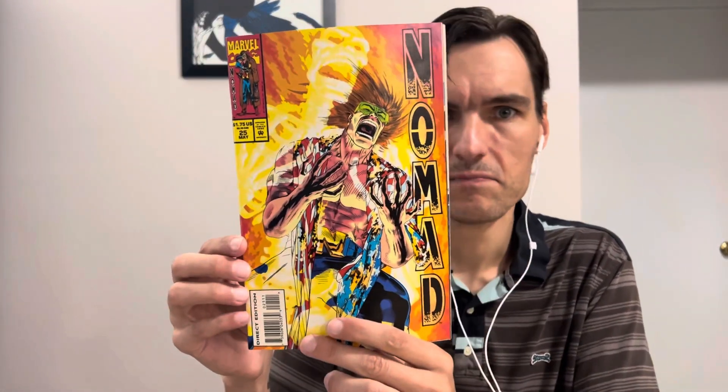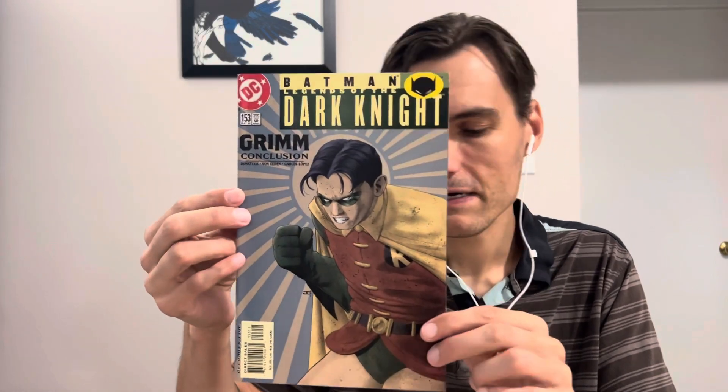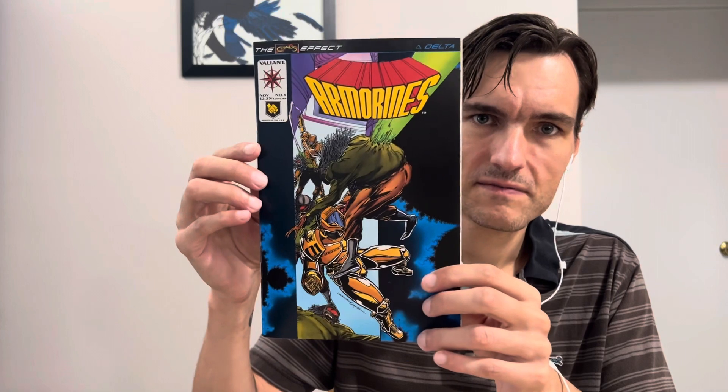We got Nomad number 25 from Marvel. On the other side we had Legends of the Dark Knight 153. If you've been watching my videos, you know I'm hunting down a lot of Legends of the Dark Knights, and I don't have that one — I don't have a lot of the later ones at all. And we're back to Valiant: the Armorines number 5.